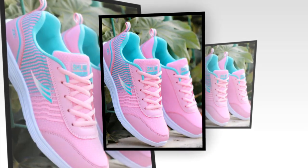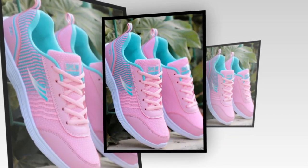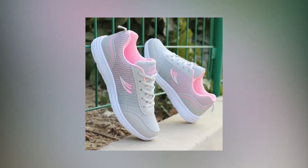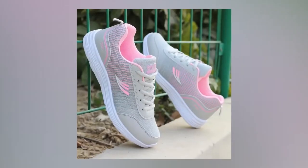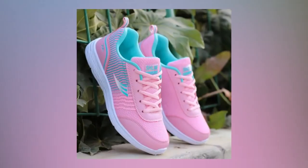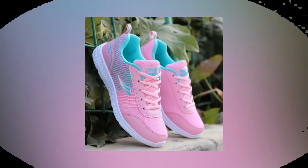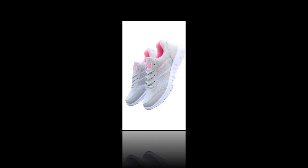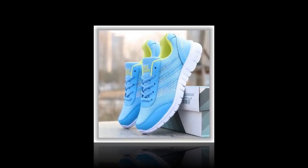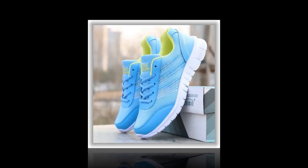Moving on to materials and comfort — these sneakers are crafted with a cotton fabric upper that's both soft and flexible. This ensures that the shoe conforms comfortably to your foot shape while still providing ample support. The inside features a mesh lining that's highly breathable, perfect for keeping your feet cool and dry, especially during those long hours on your feet. The elastic band closure is a standout feature, offering a secure fit without the hassle of traditional laces. It's quick, convenient, and perfect for those on the go. Plus, the fabric insole provides a cushioned feel, which is great for shock absorption and overall foot comfort.